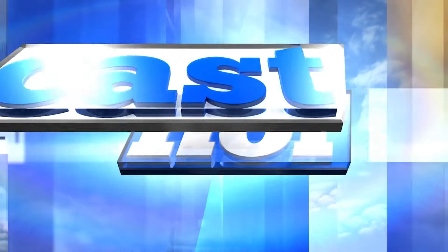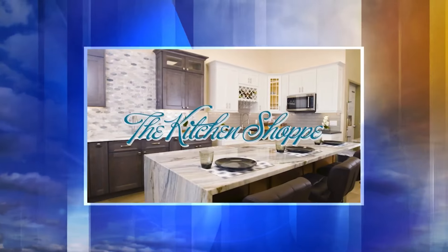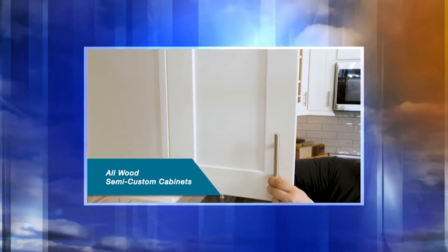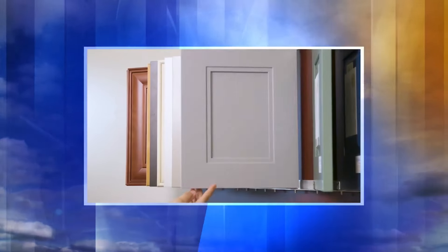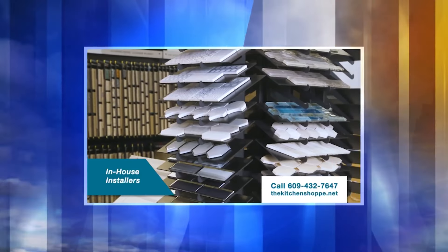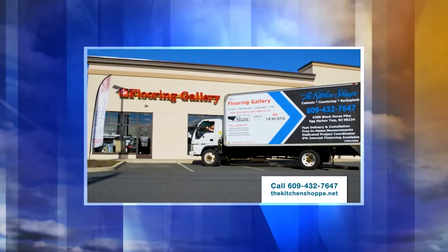From your hyperlocal weather source, this is your Norcast weather update, brought to you by The Kitchen Shop at EHT, your choice for full-service kitchen remodeling, offering all-wood semi-custom cabinets comparable to big-box store prices. Our in-house installers will have your job completed in as little as two weeks. Visit us online at thekitchenshop.net.